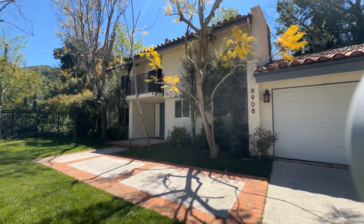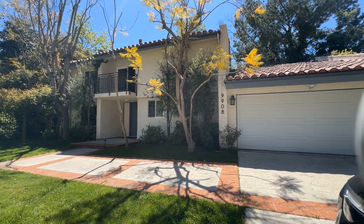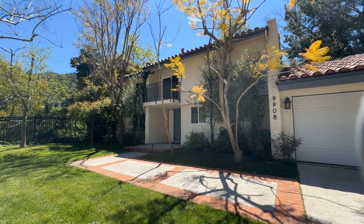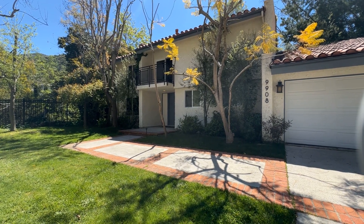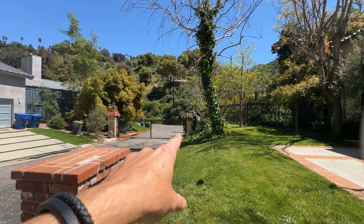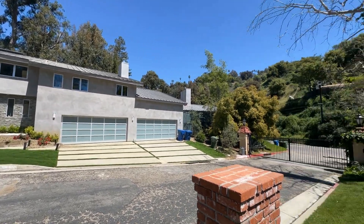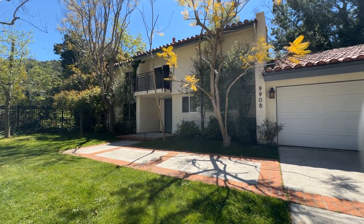The first thing you're going to notice is this beautiful kind of Spanish contemporary house with a great fun entry. I've got a two-car parking garage right here. There's a balcony over the front door, a beautiful front lawn, nice walkway. There's the gate right over there — that's Benedict Canyon. You're in a community of five houses, it's gated, so extra security, which is nice. Let's take a look at the house.